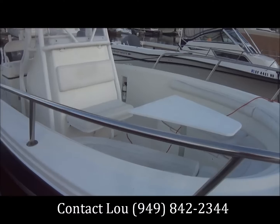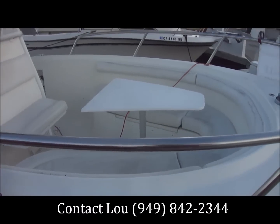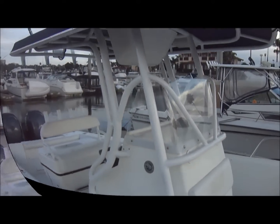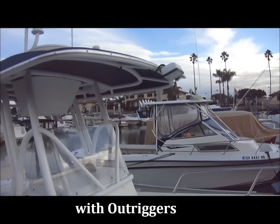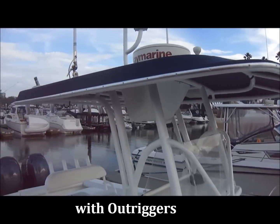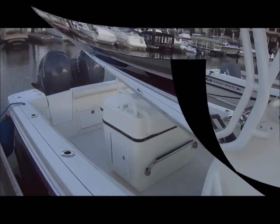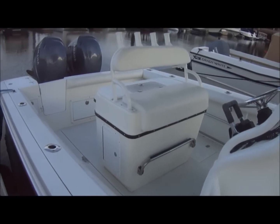As we walk along, we can see the forward area with a forward-facing seat and a custom T-top. There's also a wide helm seat right here with a footrest.